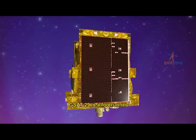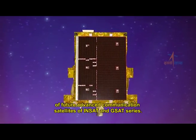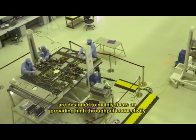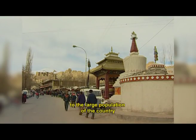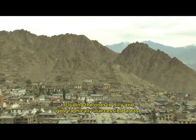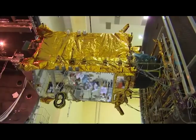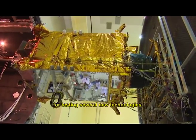GSAT-29 is a forerunner of future advanced communication satellites of the INSAT and GSAT series. Its Ku and Ka band communication payloads are designed to provide high-throughput connectivity to the large population of the country, including those in hilly and geographically inaccessible areas of the Northeast and Jammu and Kashmir regions. The satellite is also a test laboratory for several new technologies.